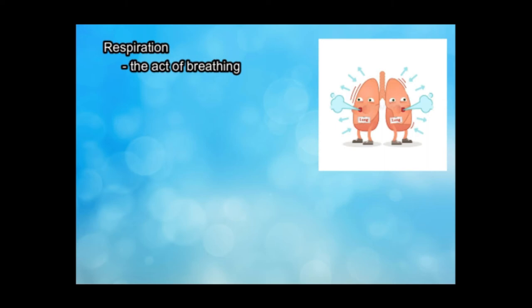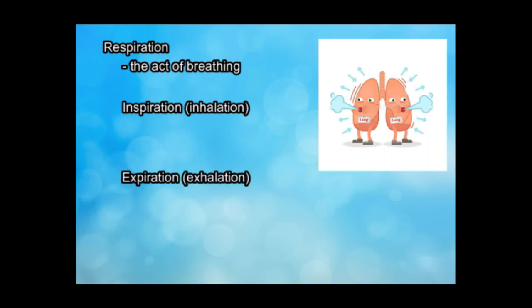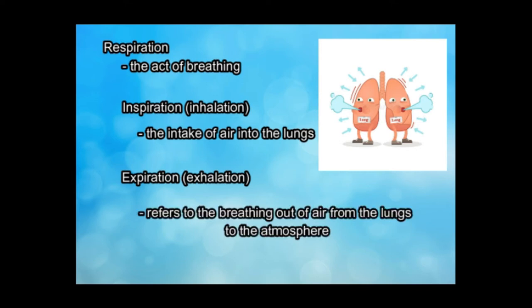Respiration is the act of breathing. It includes inspiration and expiration. Inspiration or inhalation is the intake of air into the lungs. While expiration or exhalation refers to the breathing out of air from the lungs to the atmosphere.